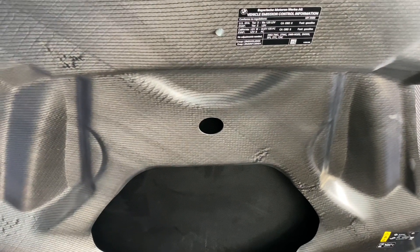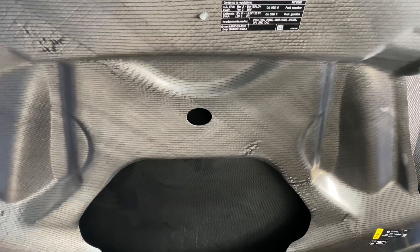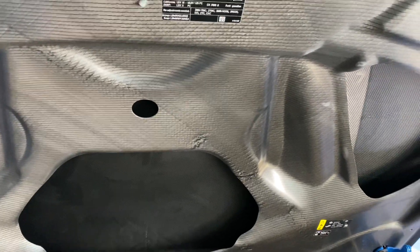I figured I would share this with you. I'm oogling over the different parts of the car because it's still exciting. This hood is so neat.